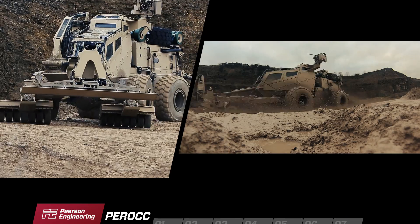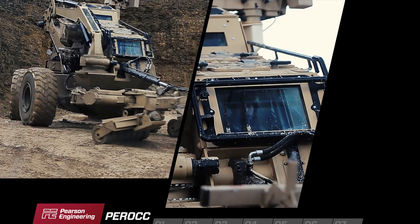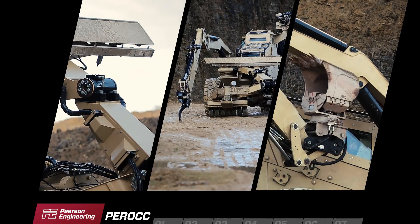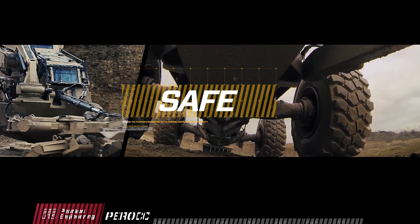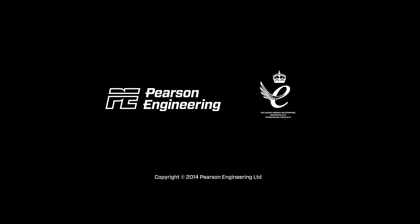PEROC — the future of route clearance. With fewer people, fewer vehicles. Flexible. Fast. Safe.